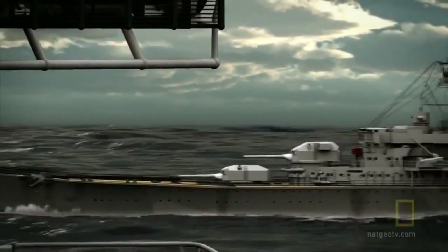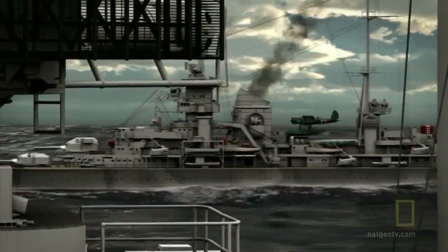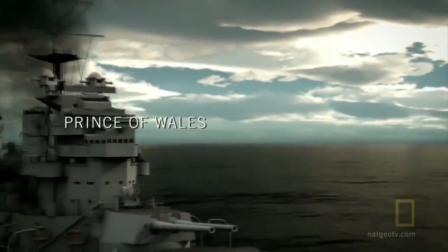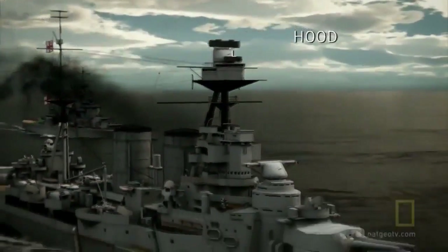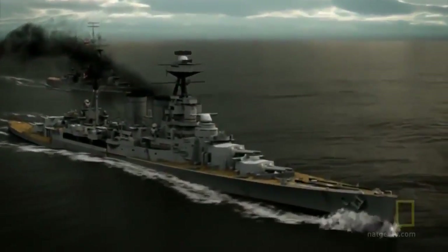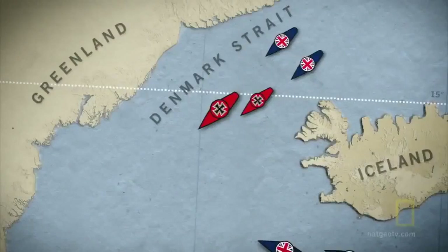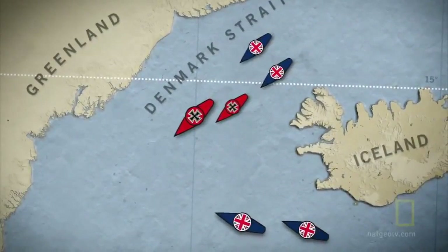The damage led to a change in position: the Prinz Eugen, with her radar installation still intact, took the lead. Meanwhile, British heavy units were drawing near from the south, including the brand new battleship Prince of Wales and the flagship of the Royal Navy, HMS Hood. Launched in 1918, her victorious career earned her the nickname the Mighty Hood. People felt Hood was unsinkable — they had that fantasy. With Suffolk and Norfolk on their heels, the German ships steamed toward the open Atlantic and their first battle.